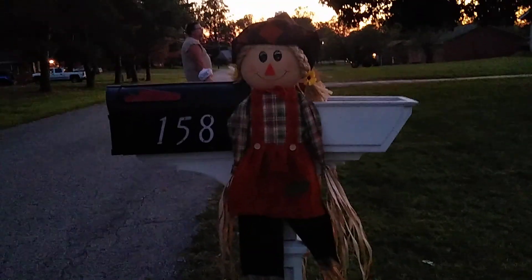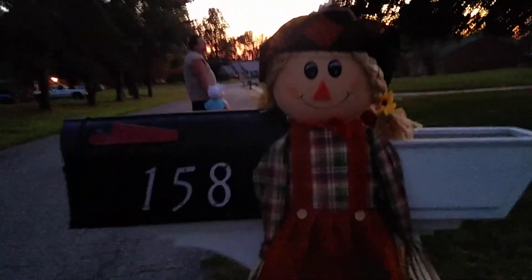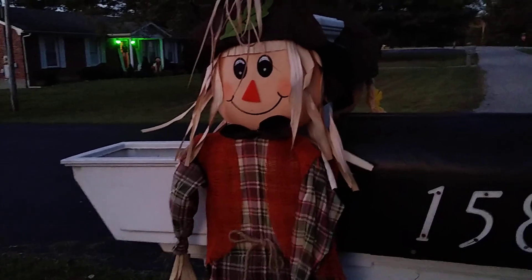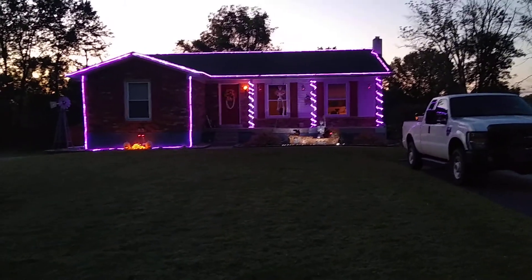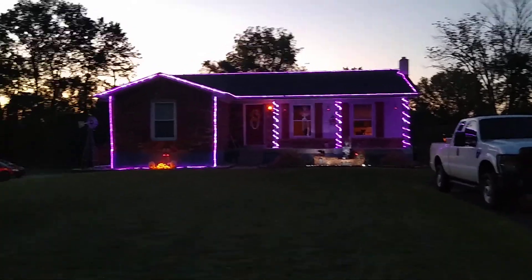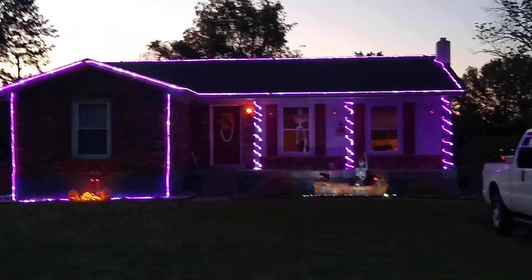I just wanted to show y'all our outside Halloween decorations. We got Annie and Sam — little Annie Jo has rollers in her hair. It's not all the way dark yet but our house is all purple, all lit up purple. How cool is that?